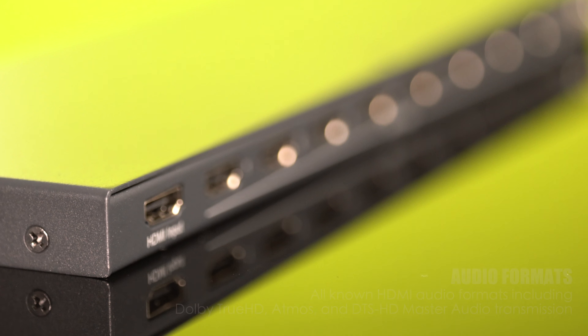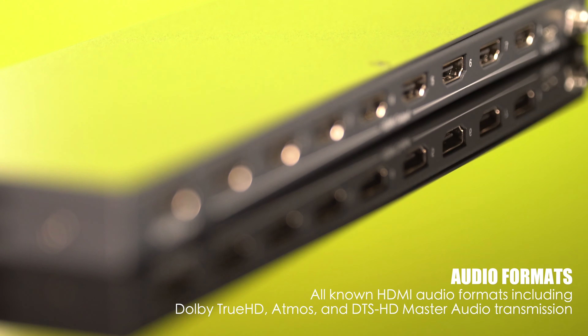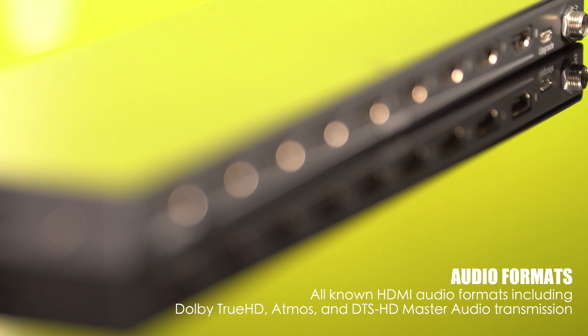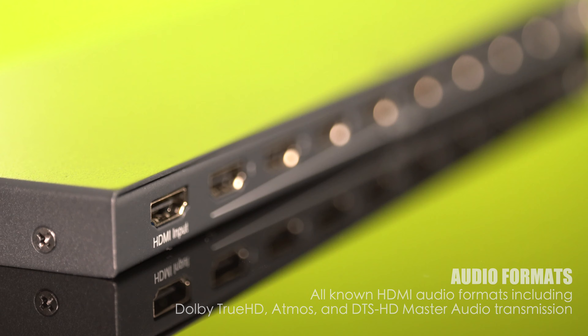And the sound is equally impressive. The BGDA18G2 supports all HDMI audio formats, including Dolby TrueHD, Atmos, and DTS-HD Master Audio for superior sound quality.